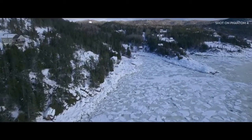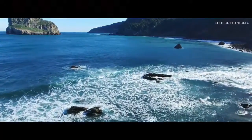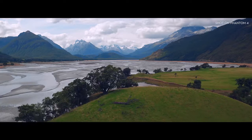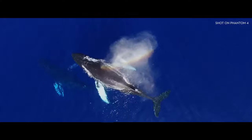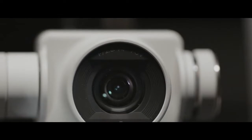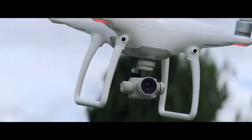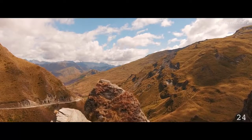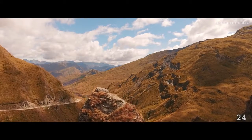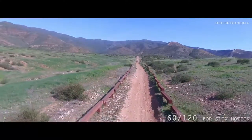No more setup, no more ruined footage because of a bad angle or camera bump — now all of your shots are going to look like this. The Phantom 4's camera is better than ever. Its new lens is composed of eight separate elements for improved sharpness and chromatic aberration handling. It shoots in 4K Ultra HD at 24, 25, and 30 frames per second, and 60 and 120 frames per second at 1080p.